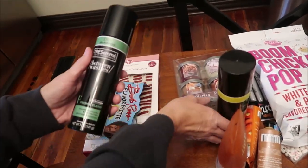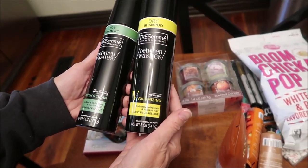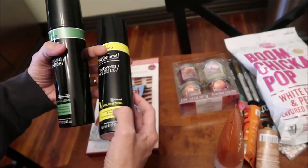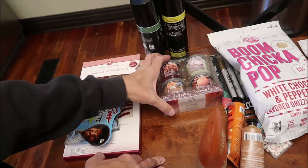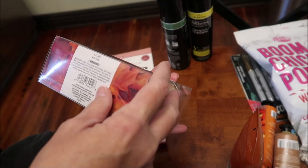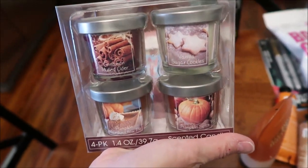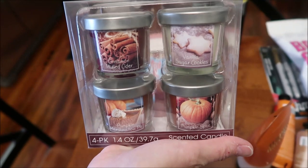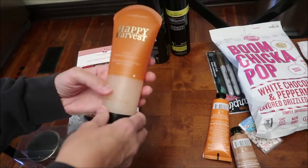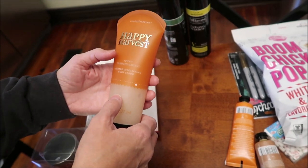Ashley likes dry shampoo, so I bought her the Tresemme dry shampoo — fresh and clean and volumizing. And then I got her these candles. I thought they were Yankee Candle, but they're actually from CVS. They have cinnamon, mulled cider, vanilla sugar cookie, pumpkin marshmallow, and pumpkin spice. And then I got her this Happy Harvest Simple Pleasures Spiced Pumpkin Body Scrub.